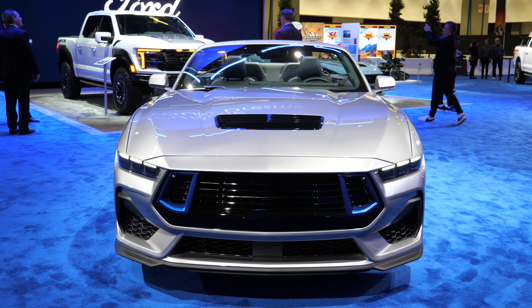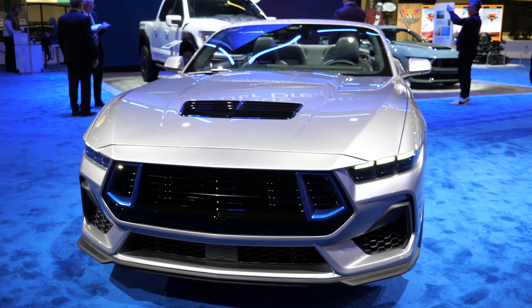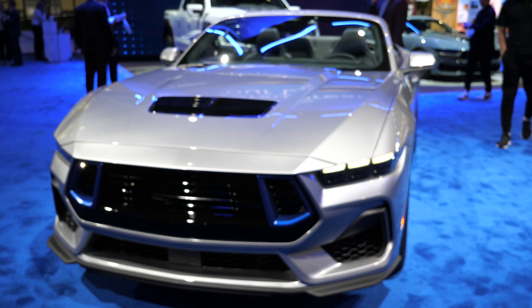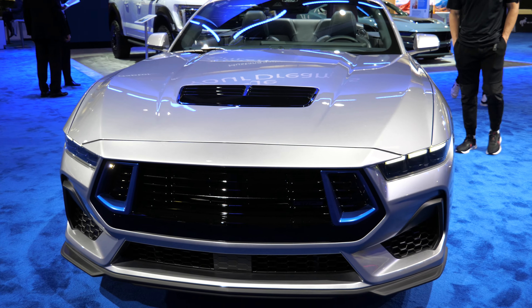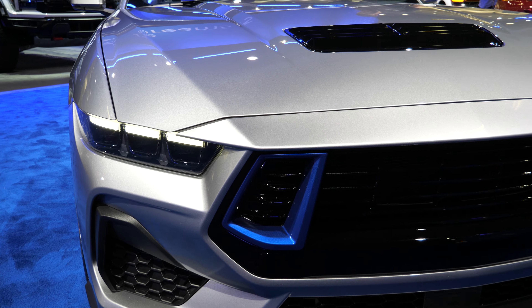Let's take a look at the exterior of this California Special and see what Ford has done. If you're familiar with the California Special package that Mustang does on these cars, you'll know that it's mainly an exterior package, and for this generation Ford has followed the same suit.